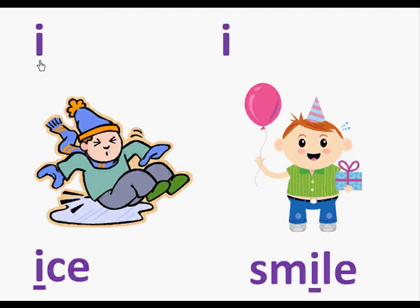Here is the letter I and here is a boy who fell on the ice. Here's the word ice. In the word ice is the letter I and it makes the sound I. So we're going to read this page: I, ice.